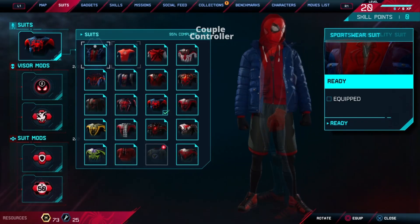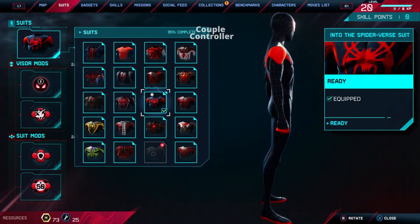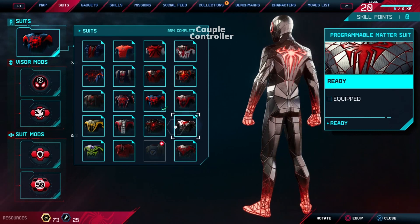Hey there folks, welcome to an exciting new video series. Buckle up as we dive into the world of Spider-Man suits like never before. In this episode, we're kicking things off with a bang, presenting the ultimate countdown of the top 5 Spider-Man suits, part 1.